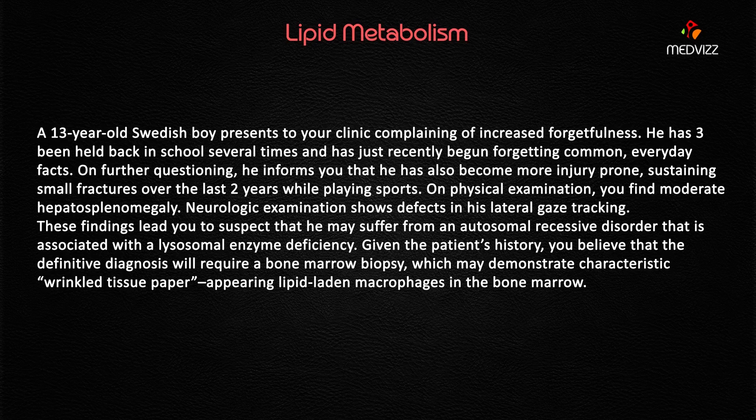A 13-year-old Swedish boy presents to your clinic complaining of increased forgetfulness. He has been held back in school several times and has just recently began forgetting common everyday facts. On further questioning, he informs you that he has also become more injury-prone — an important buzzword — sustaining small fractures over the last two years while playing sports.